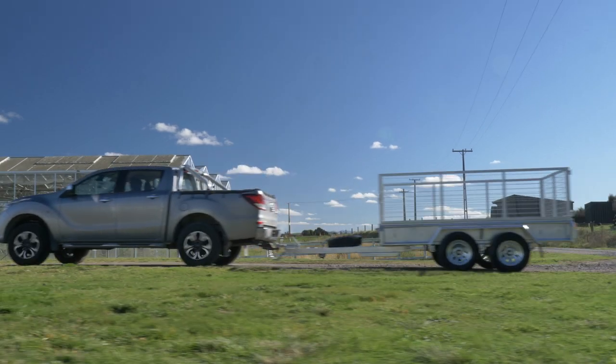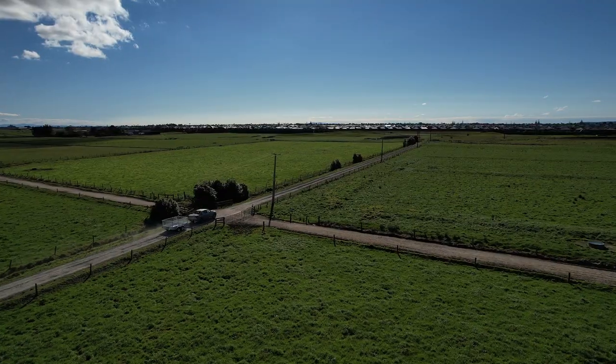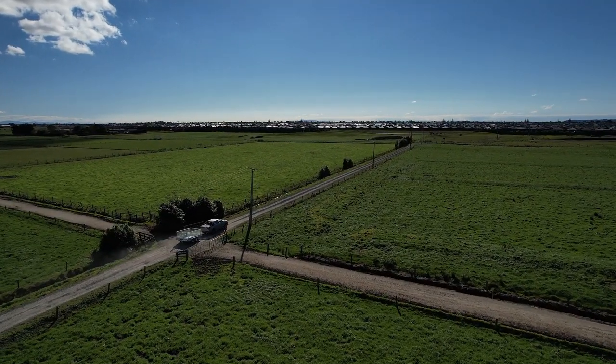If this trailer sounds like the one for you, feel free to give us a call or head over to our website toughtrailers.co.nz and the Tough Trailers team will get you sorted.